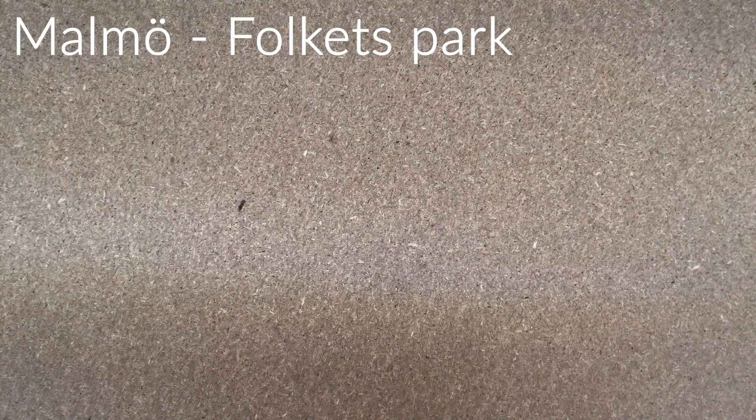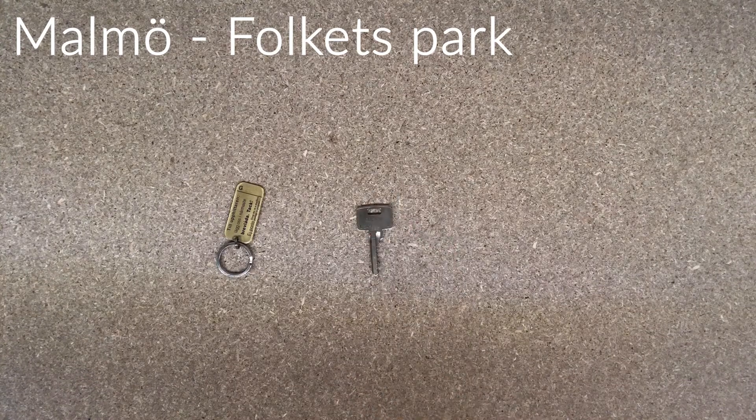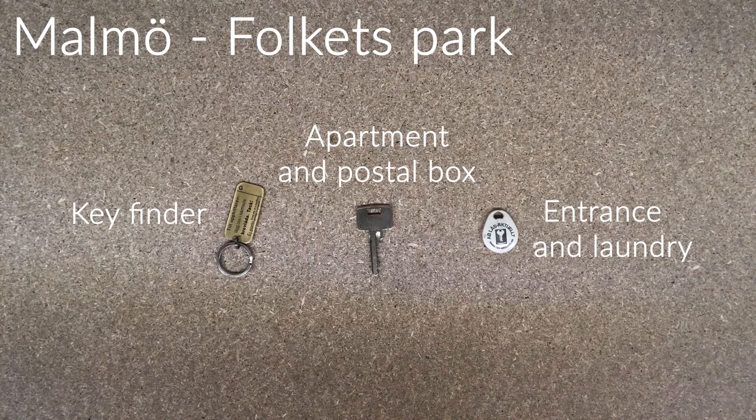If you are staying in Malmö at Folkets Park, you will receive a key finder, an apartment and postal box key, and an entrance and laundry tag.